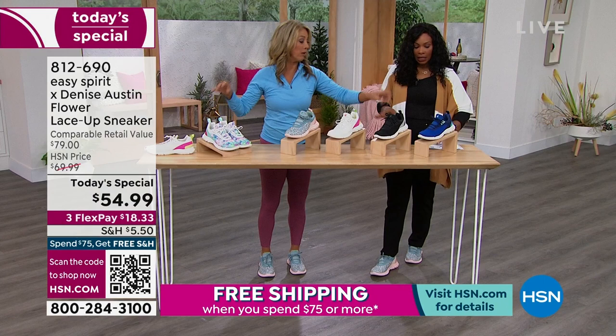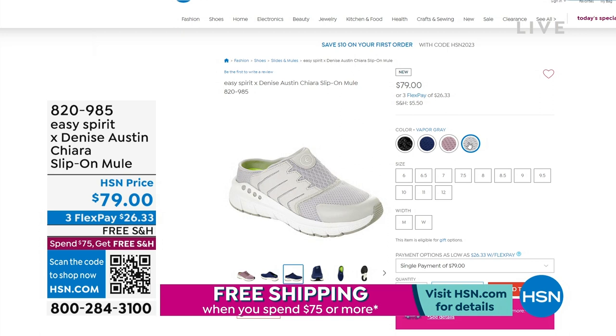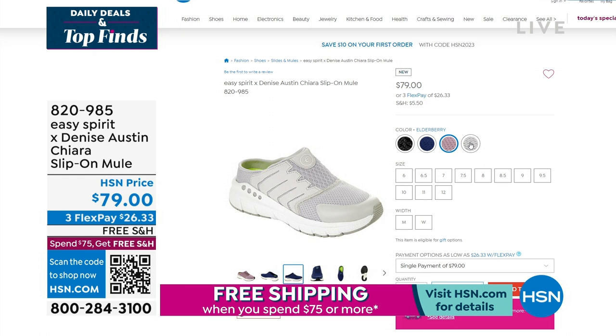Wait — I just wanted to share one other item from Easy Spirit. If you love the idea of slipping your foot in, this is a slip-on mule available on HSN.com — it's called the Chi-R. It's a slip-on mule in all these great colors. You never have to bend over — I keep it by my door to walk my dog or run out and get the paper. It is a beautifully constructed shoe, very solid and very comfortable. You could wear that mule all day long — slip-in, slip-out, simple.